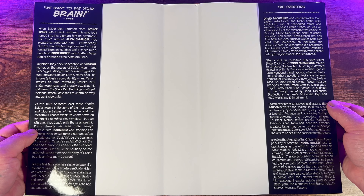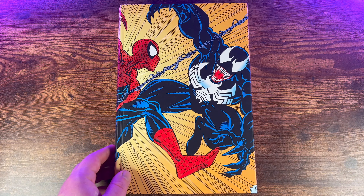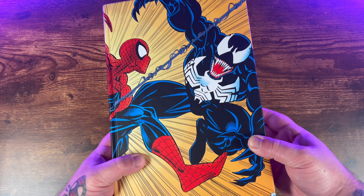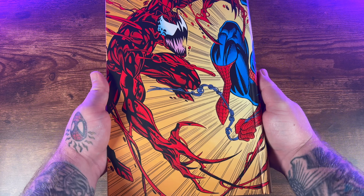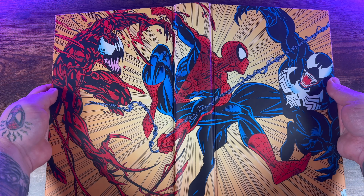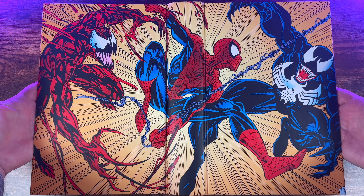So happy to have this omnibus finally in my collection. I went with the standard edition cover featuring artwork from Todd McFarlane — what a great iconic image. You have the Eric Larsen Venom on the spine, the Spider-Man vs. Venom logo, and a little cover gallery collected on the back as well. Just tremendous stuff — this is an iconic book.